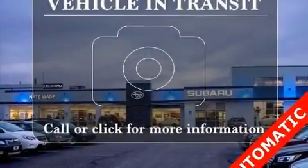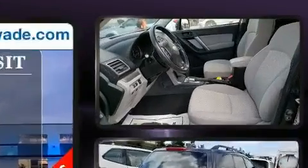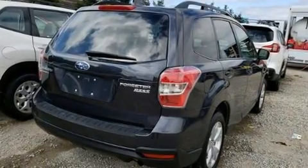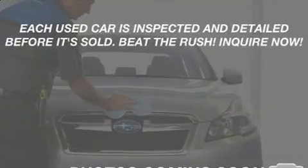You can expect a lot from the 2016 Subaru Forester. Smooth gear shifts are achieved thanks to the 2.5 liter four-cylinder engine, and for added security, dynamic stability control supplements the drivetrain. All-wheel drive keeps this model firmly attached to the road surface.